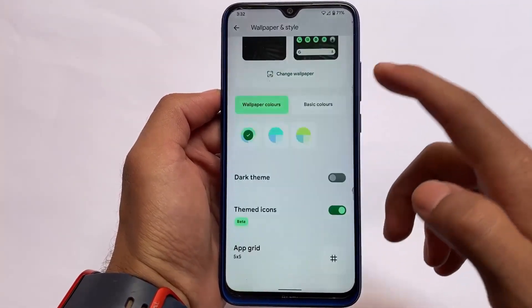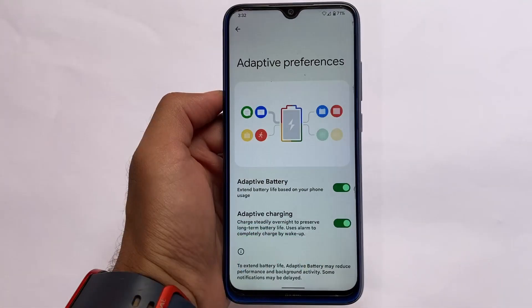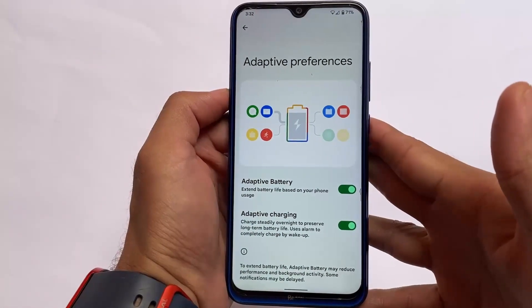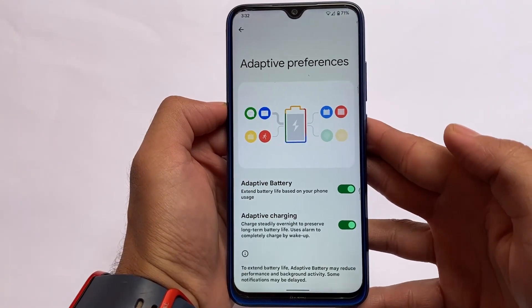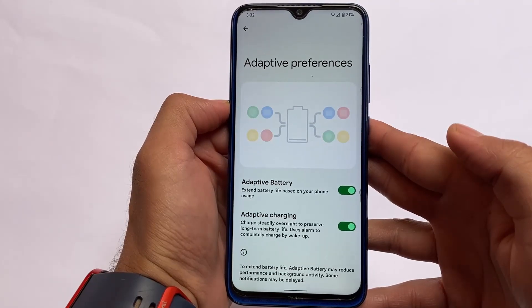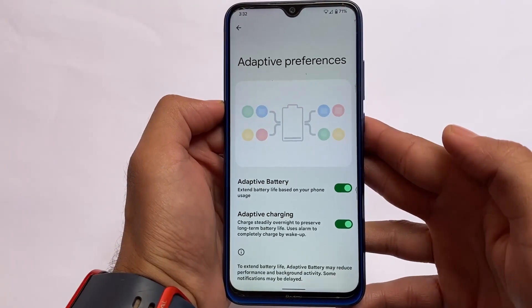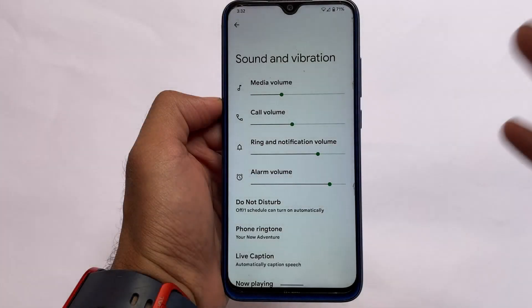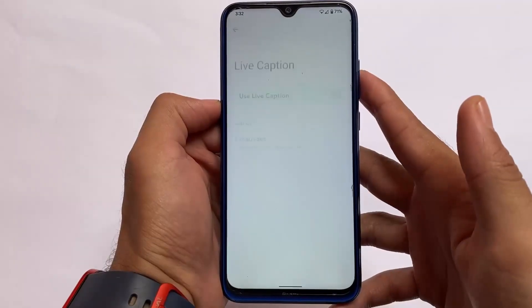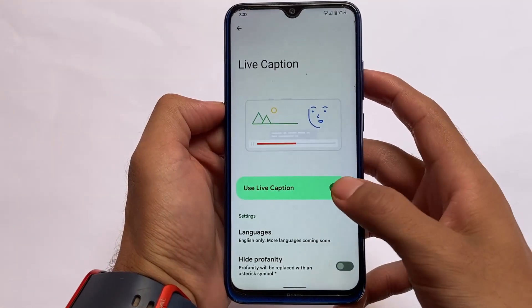Things are quite useful overall. This ROM supports adaptive battery and adaptive charging — both features are quite useful if you want to give it a try. I would not recommend using this as a daily driver, but if you want to, you can.